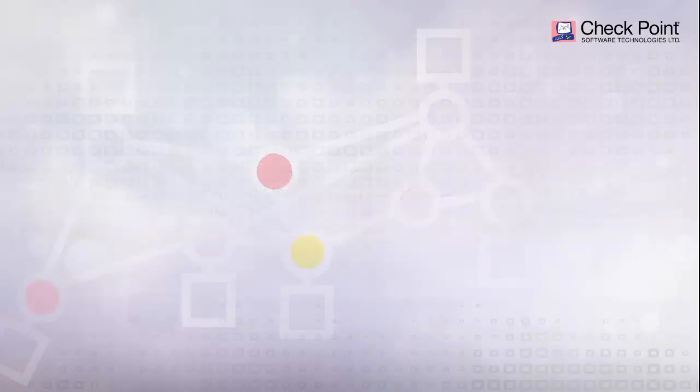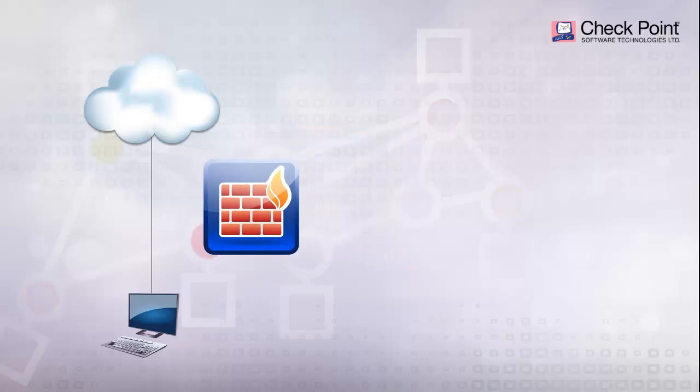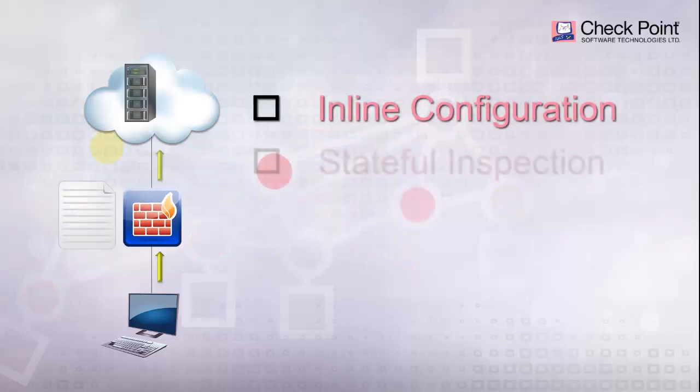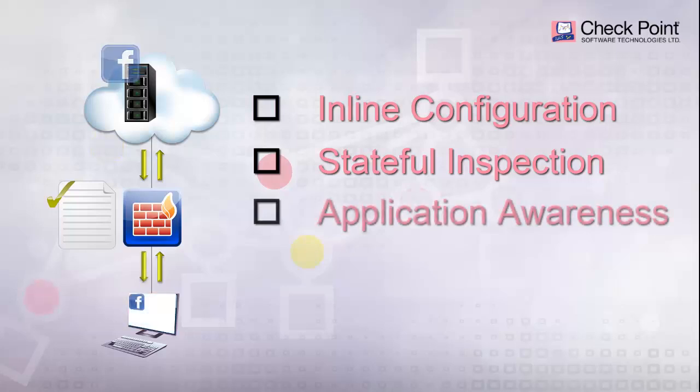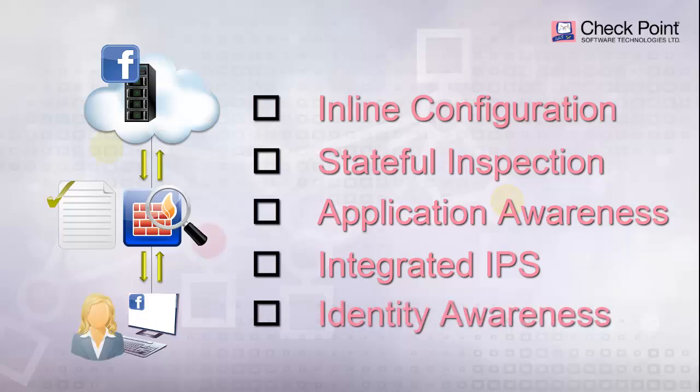According to Gartner, a Next Generation Firewall must include support for inline so-called bump-in-the-wire configuration, stateful traffic inspection, application awareness, integrated intrusion detection and prevention, and identity awareness.